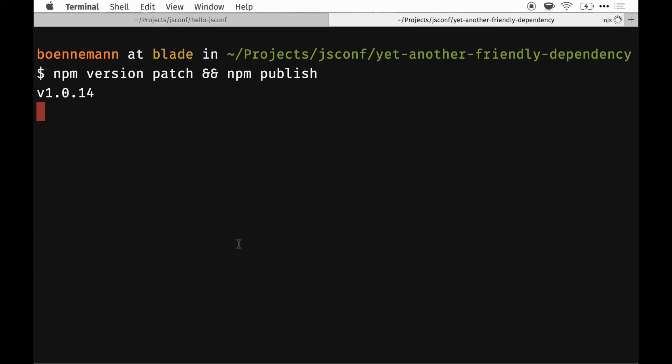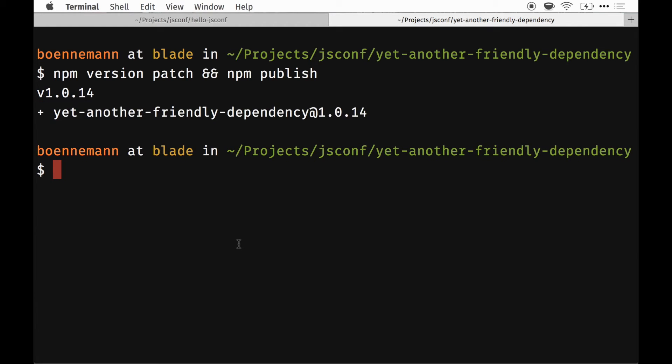So it is 1.0.14. Now it's talking to the npm registry, and we have it there — so it's published and available.